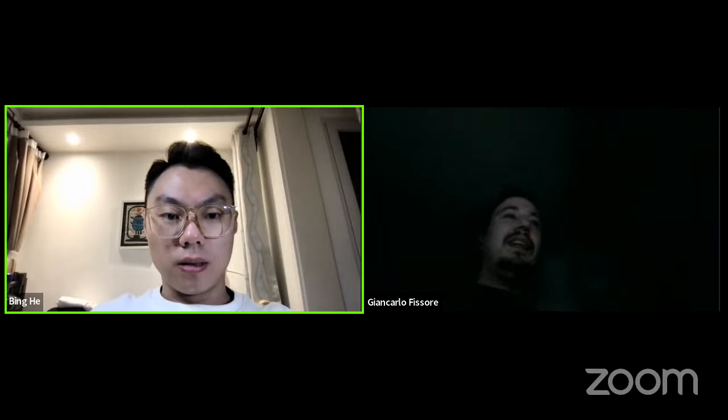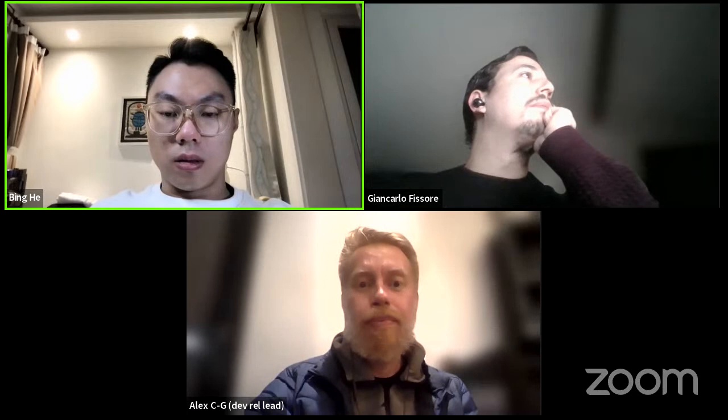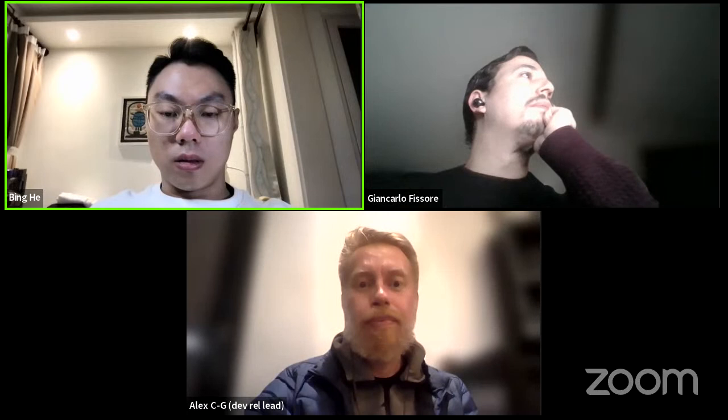I guess we've basically covered all of the questions for today, and really appreciate everyone's time joining. Thank you Giancarlo, Shabam, and today's speakers for joining today's session. We hope to see you very soon in our next Engineering All Hands. Wishing everyone a Merry Christmas and Happy New Year coming soon. Happy holidays, thanks, bye everybody!